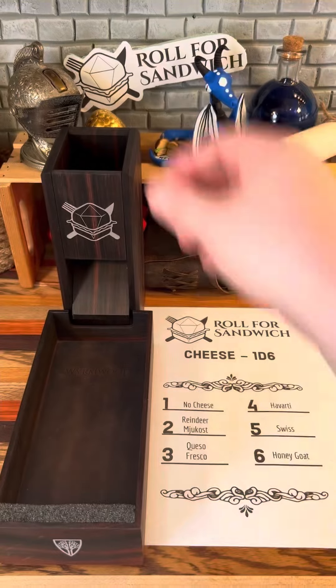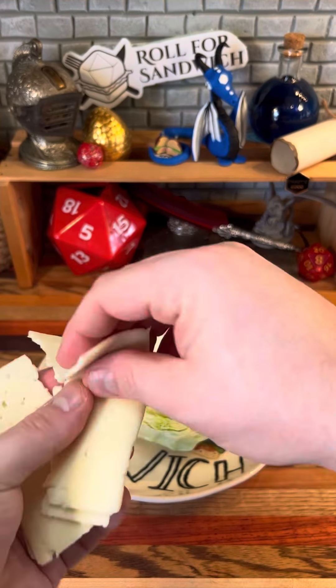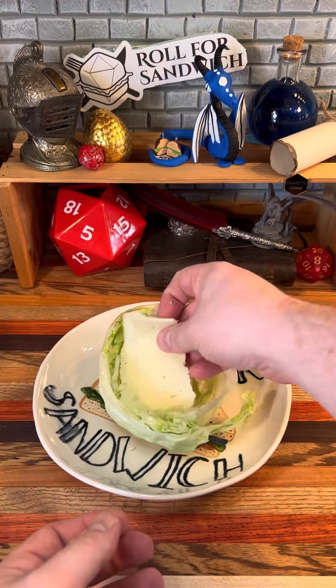Let's go ahead and roll for cheese. Four — Havarti. At least we got a pretty solid cheese. Last time we got a lettuce wrap, literally everything was mush.